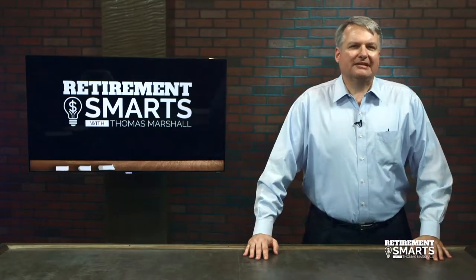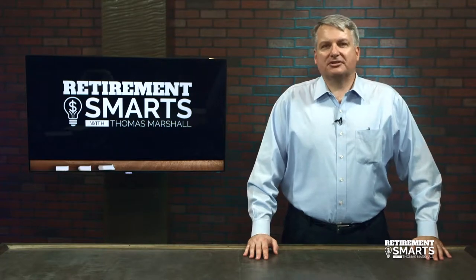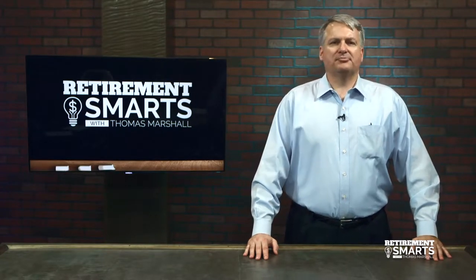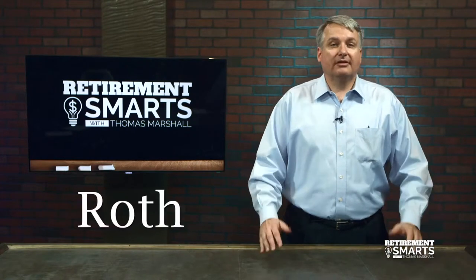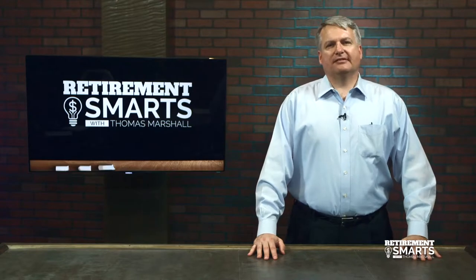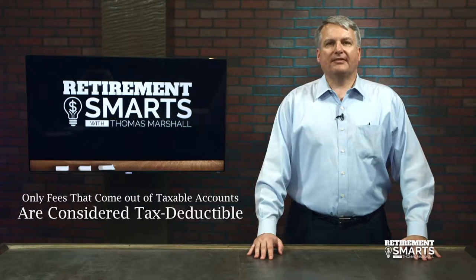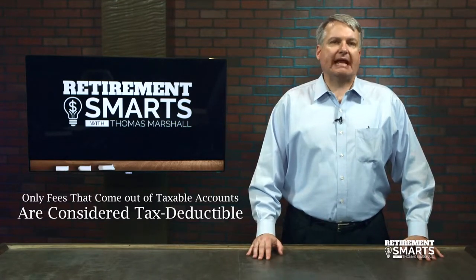You see, one of the insidious little things that goes on in the financial services arena is that fees are deducted from each account on a pro rata basis across the accounts you might have. So you might have a taxable account, you might have a Roth, you might even have an IRA, and those accounts have fees attached to them. Now, under IRS rules, only fees that come out of taxable accounts are considered tax deductible on your tax return.